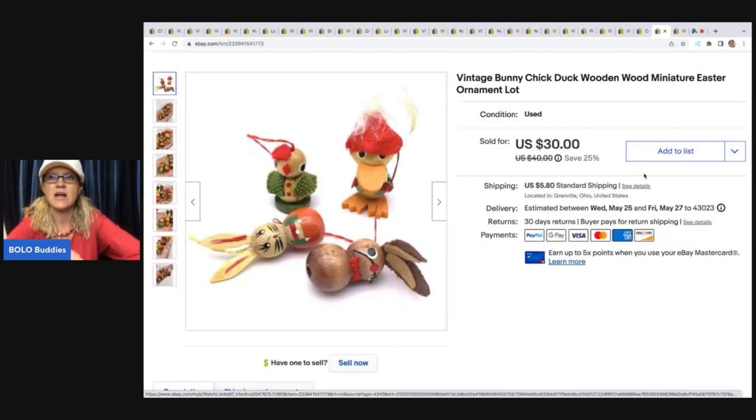The next items are these vintage little miniature wooden ornaments — super cute. I got them at a thrift store for a buck and ended up selling them for $25 plus shipping.